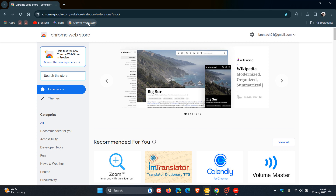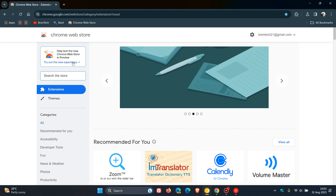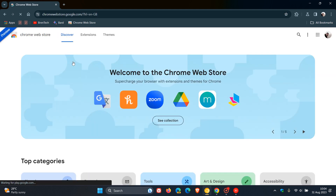This was actually pointed out to me by a viewer of this channel. If you head over to the Chrome Web Store, you may have seen this or you may have not, but at the top left there's a little banner saying 'Help test the new Chrome Web Store in preview,' and if you click on the 'Try out the new experience' link, that'll take you over to the brand new look and feel which I actually quite like.